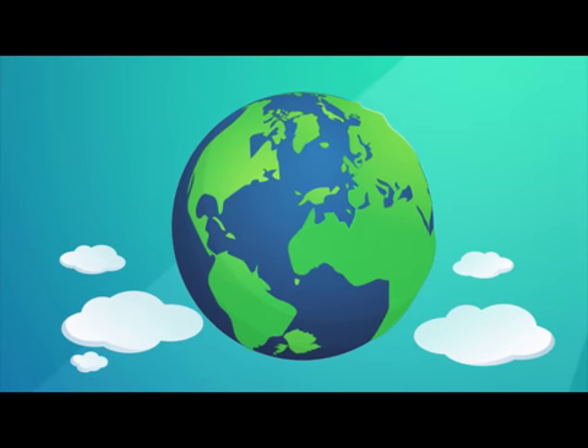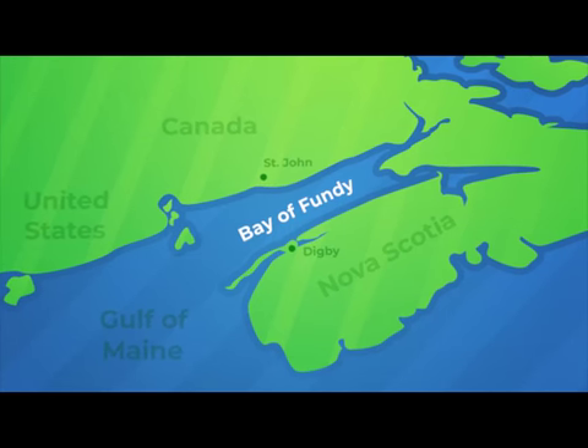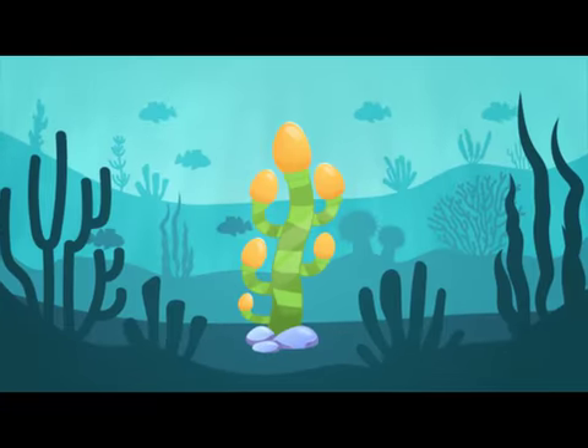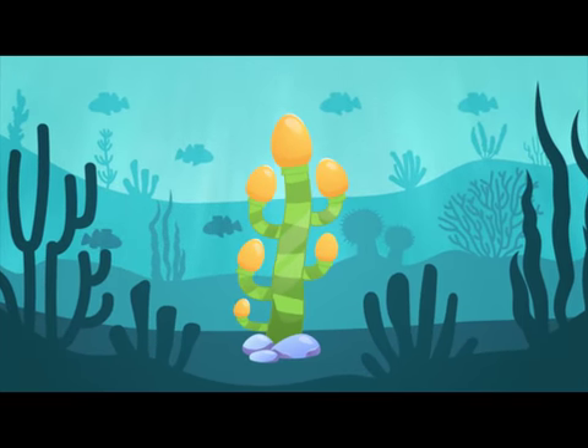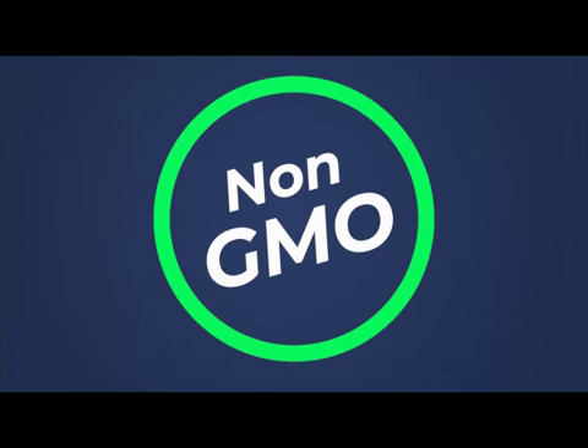Baby Vite's DHA is plant-powered and derived from a wild strain of algae in the pristine waters of the Bay of Fundy in Nova Scotia. The algae is GMO-free and is fermented, similar to making kombucha, in a USDA organic and CGMP facility in California.